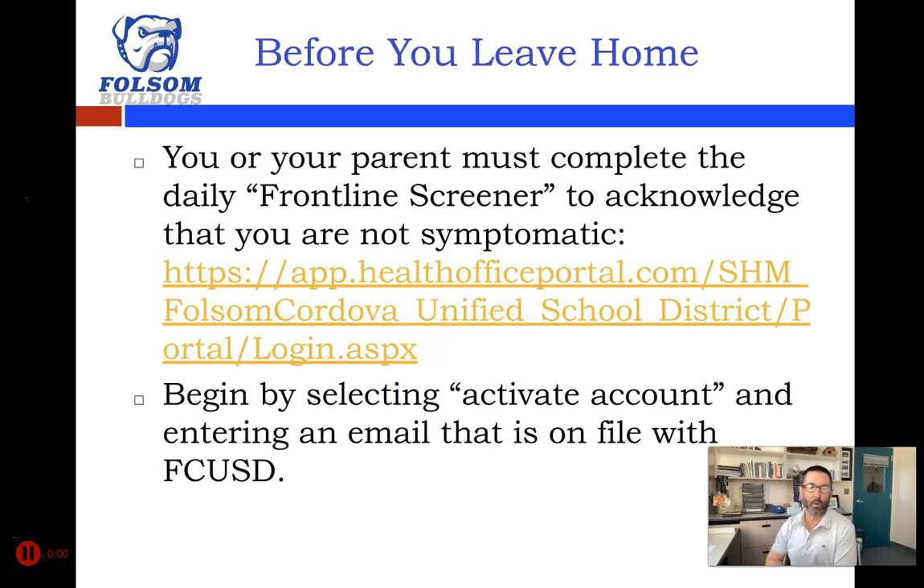You or your parent each morning before you leave for school needs to complete the daily frontline screener to acknowledge that you're not symptomatic with COVID symptoms. It literally takes about 30 seconds at the most — I do it every morning. I check one box and hit submit. It does ask if you are symptomatic in some ways, and if you are, you can answer the questions honestly. We are going to ask you to do that on a daily basis as a good reminder that you shouldn't be coming to school if you're symptomatic.